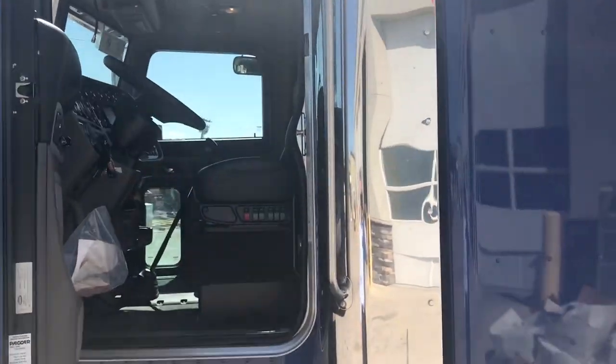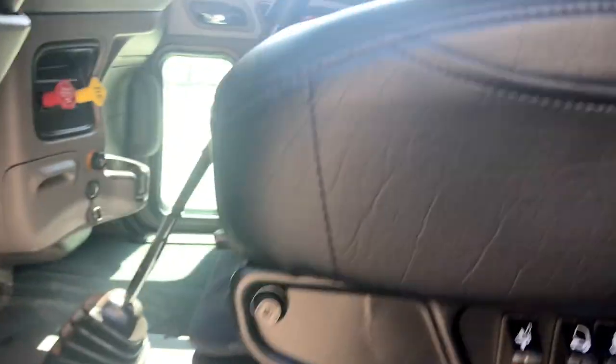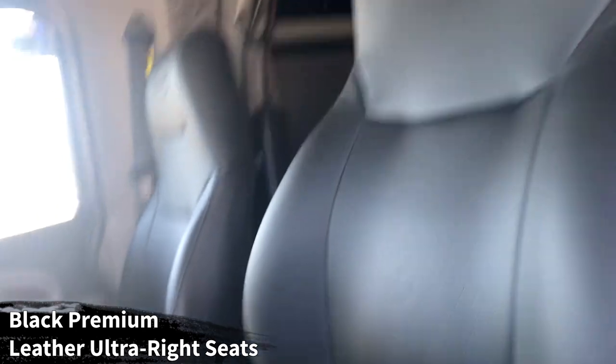Seven-inch exhaust with the stainless steel fairing with grab handle. 60-inch exhaust tip heights, chrome finish over the elbows. Black premium leather ultra-ride seats for the driver and passenger with the swing-back armrests.